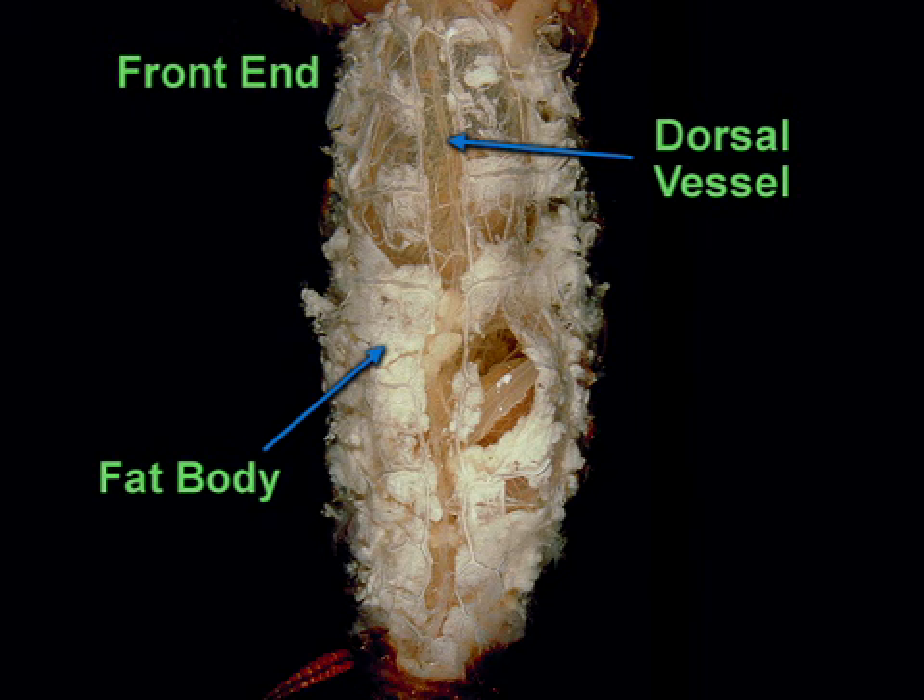The dorsal vessel works like a heart and is the main vessel of the circulatory system of an insect. It pumps hemolymph towards the head and releases it into the body cavity. The dorsal vessel is flanked by two trachea. The trachea, or air tubes, supply oxygen to the cockroach's tissues and are the main respiratory system.